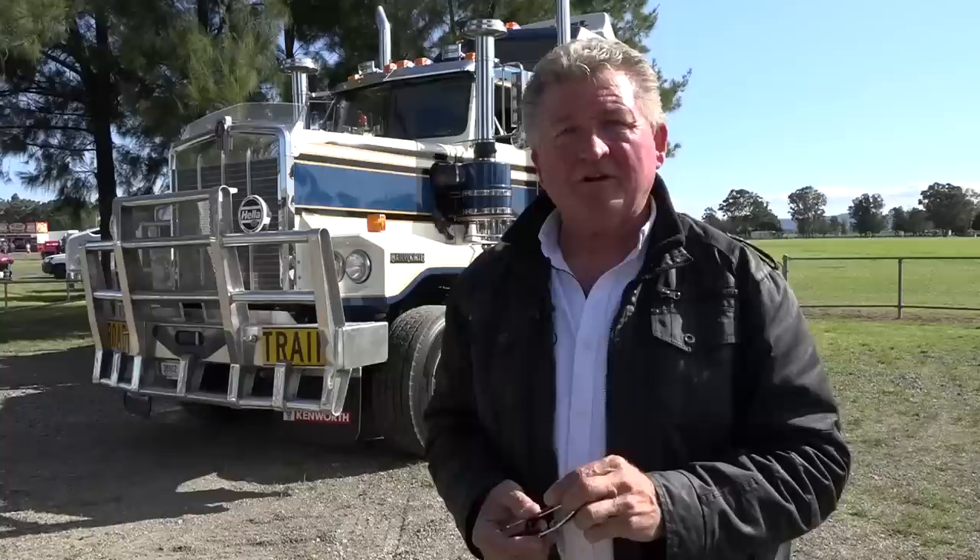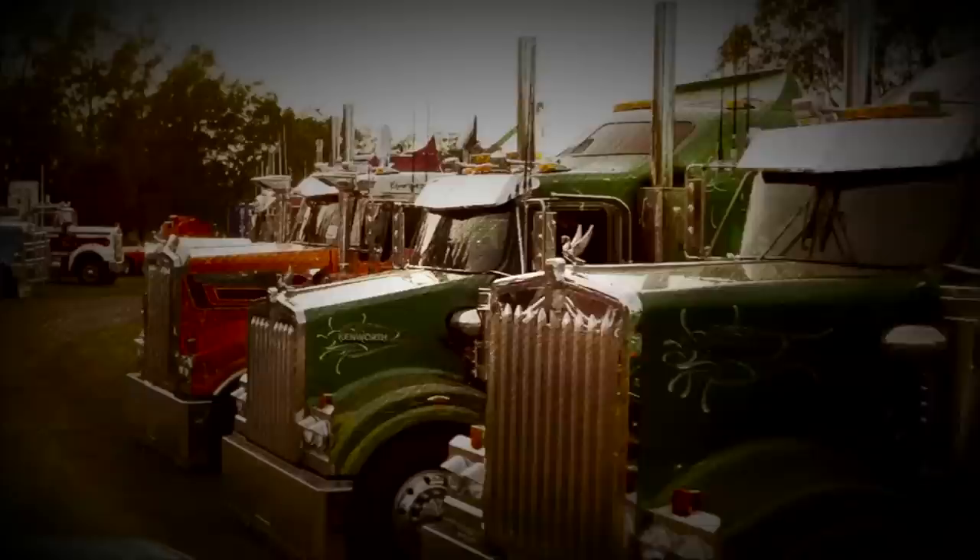Well, there you have it — just some of the Kenworth Classic here at Clarendon in New South Wales for 2022. As I said earlier, this episode is just a toe in the water. This event is just so big, and if you can come to Clarendon in 2023, it'll be well worth your while. Until next week, no matter where you're watching Classic Restos from, please ride and drive safe. I'm Fletch — thank you very much for watching.